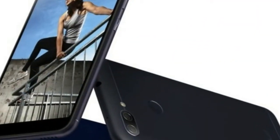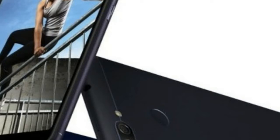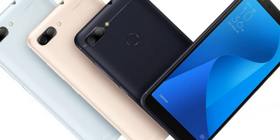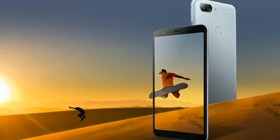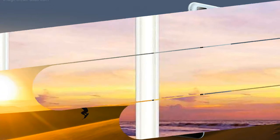Asus Zenfone Max Plus M1 Smartphone. The phone comes with a 5.70-inch touchscreen display with a resolution of 1080 pixels by 2160 pixels. The Asus Zenfone Max Plus M1 is powered by an Octa-Core MediaTek P6750 processor and it comes with 2GB of RAM.